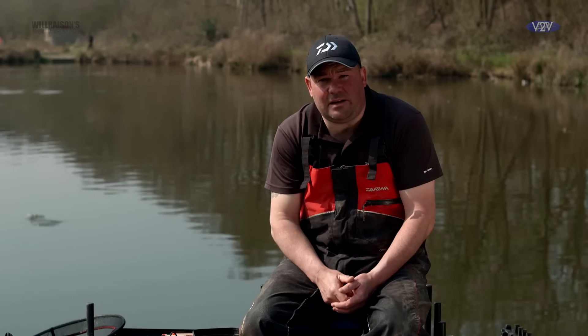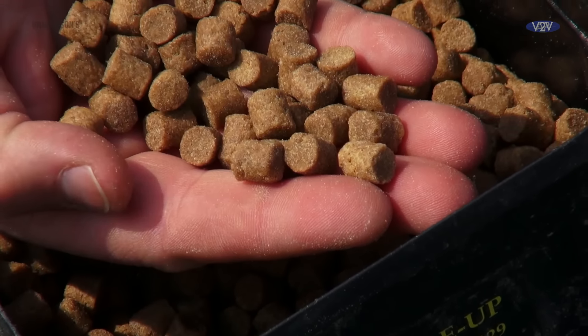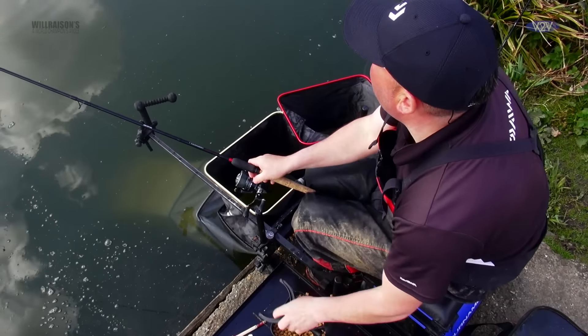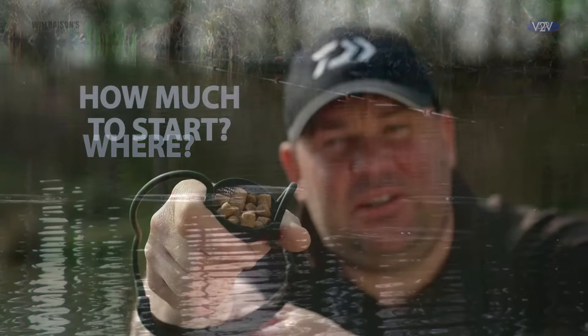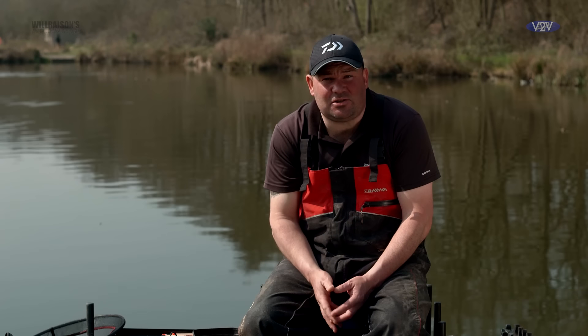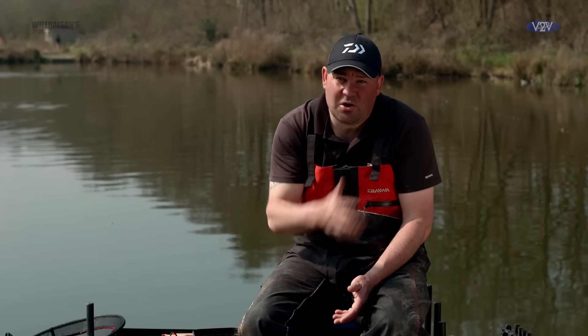Straight lead, waggler, method feeder — but it all revolves around one thing, and that's 8mm pellets. It sounds a nice simple way of fishing, just 8mm pellets, 2 or 3 rods — but it's not. There are very important decisions that have to be made: how much do you feed? Where do you feed it? Do you put a lot in at the start? It's a question I get asked a lot, and it's something I'm going to cover in depth today, because I know in the past I've fallen foul of making the wrong decisions — feeding too much or too little.